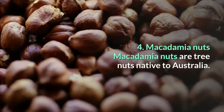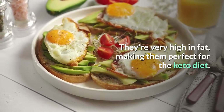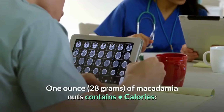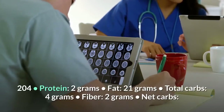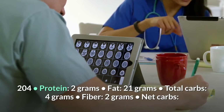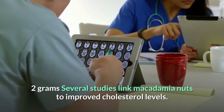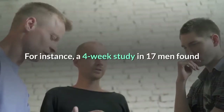Number 4: Macadamia Nuts. Macadamia nuts are tree nuts native to Australia. They're very high in fat, making them perfect for the keto diet. One ounce (28 grams) contains: 204 calories, 2 grams protein, 21 grams fat, 4 grams total carbs, 2 grams fiber, and 2 grams net carbs. Several studies link macadamia nuts to improved cholesterol levels.